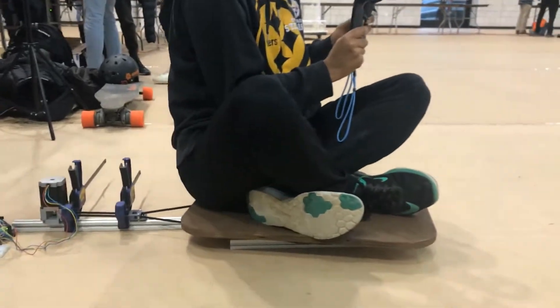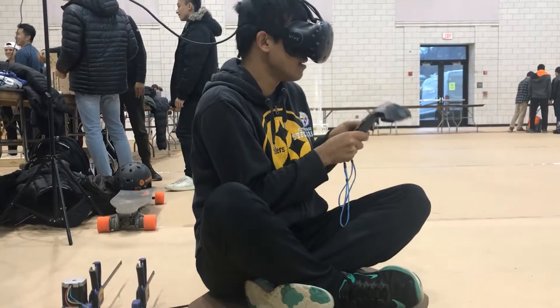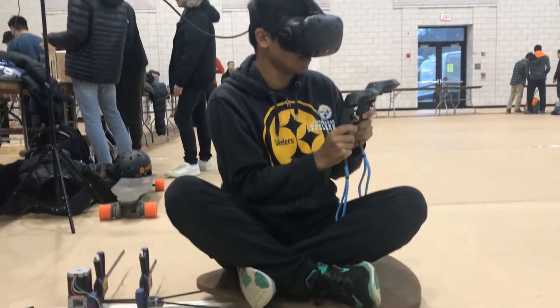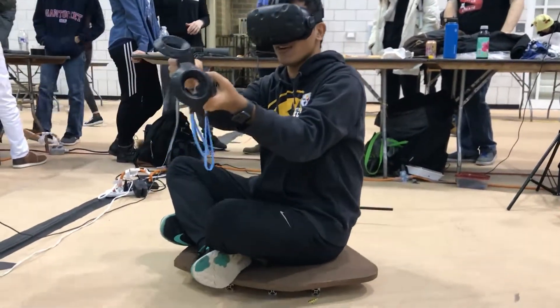The person sits on a moving platform we created that's similar to a turntable. When the person turns the boat, the platform will change direction and speed based on the movement of the VR controllers. This allows the user to feel like they're really sitting on a boat and riding on the waves.